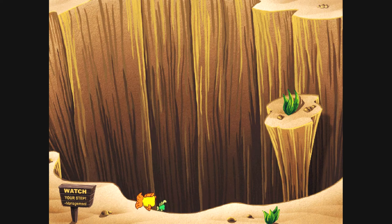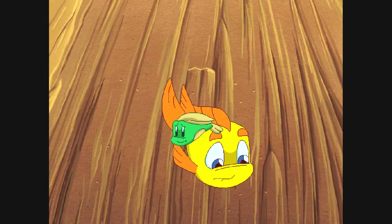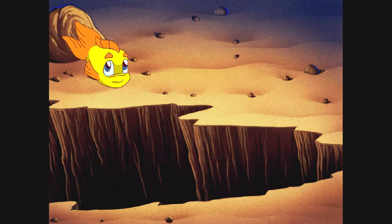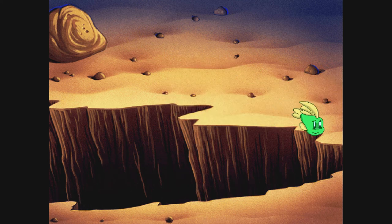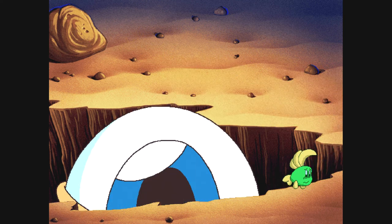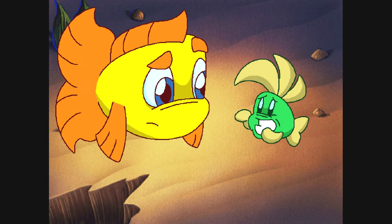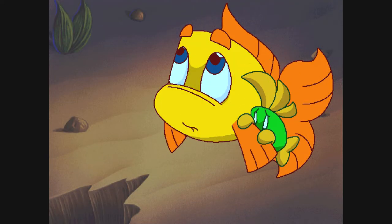Look at the size of that crevice! Are you ready, Luthor? No fear, Freddy! Who dares to darken Zamfir's doorstep? It's just... Freddy Fish and Luthor...